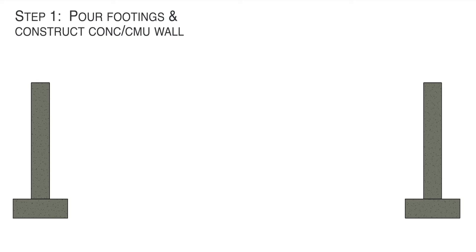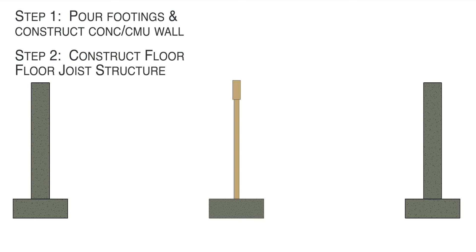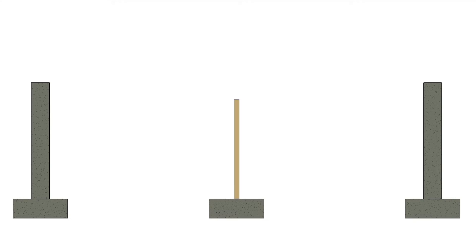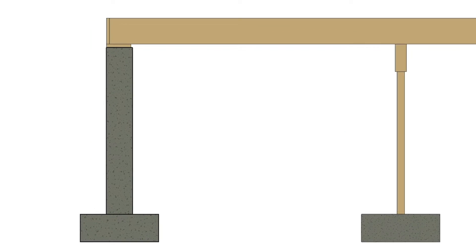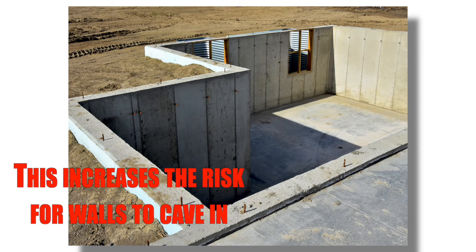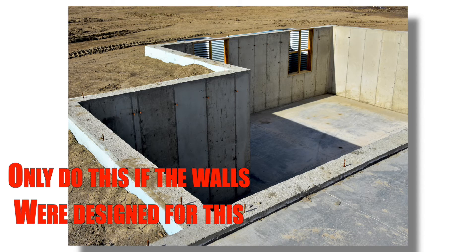The sequence of construction I always specify: the concrete wall gets built, the floor framing gets built on top of that, then you add the sheathing, and once all that is installed, then you can begin putting soil behind the basement wall. I specify this sequence because the wall will be restrained at two points — the bottom of the wall is restrained from bending by the footing, and the top of the wall is restrained from bending by the floor structure. If the soil is backfilled before the floor is installed, then we have a cantilevered retaining wall situation, and the typical basement wall is not designed to behave like a cantilevered wall.